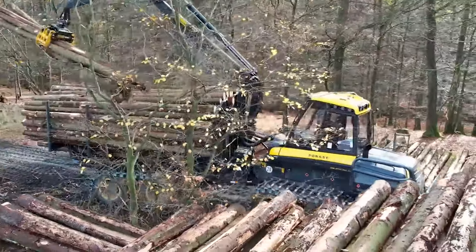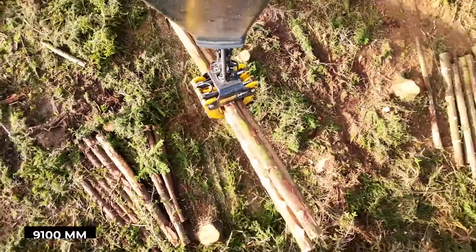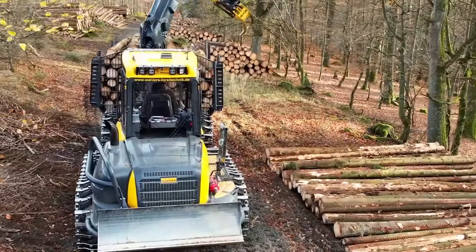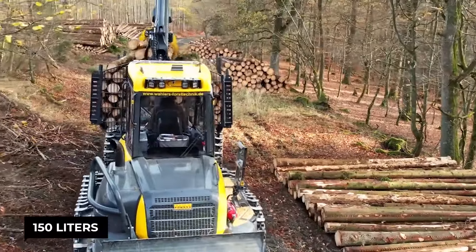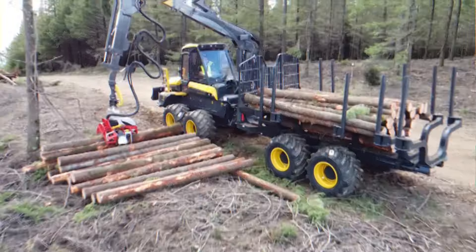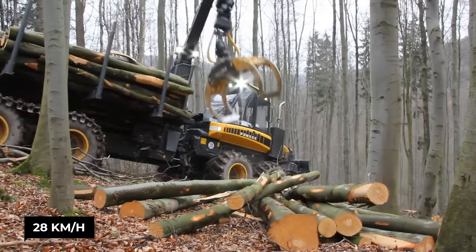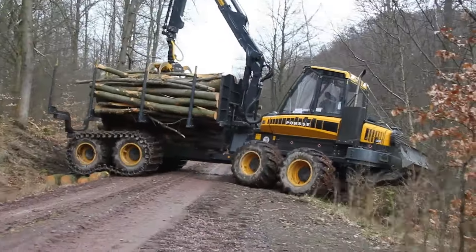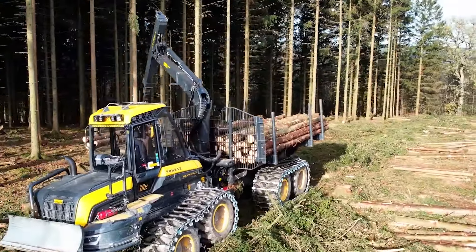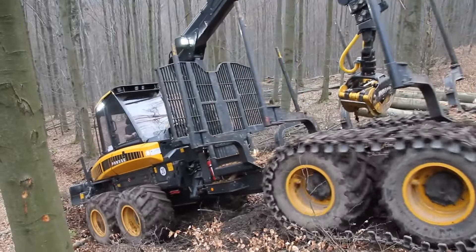But wait, there's more. It's got a crane that stretches out 9,100 millimeters with a torque force that could rival Thor's hammer. And with a fuel tank that holds 150 liters, this Buffalo roams the forest without constant pit stops. You're behind the wheel conquering terrains with a 28-kilometer-per-hour speed that makes mud and slopes its playground. Remember the Ponce Buffalo — not just a machine, but a legend in the making.